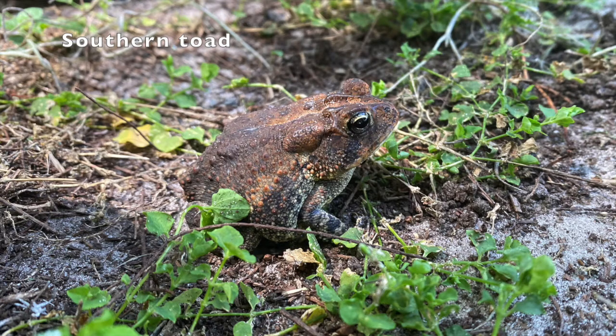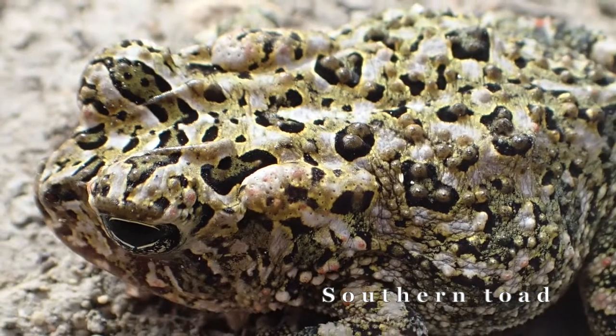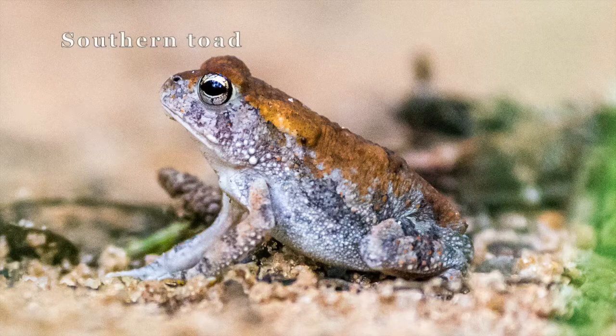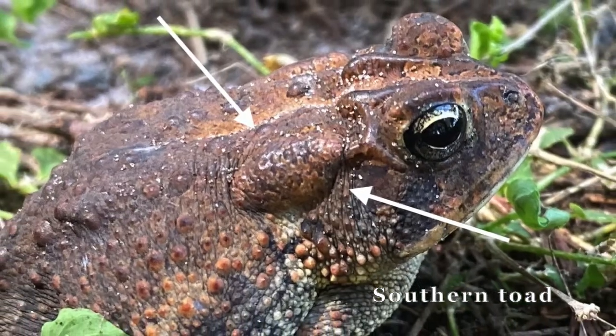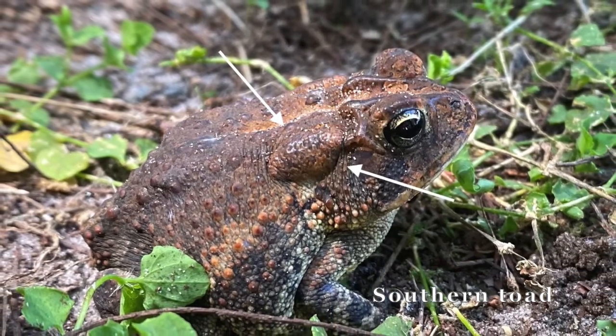The native southern toad has a tan to reddish-brown, dark brown, or gray body with darker spots marked on their back. Our native southern toad only grows to be one and a half to three inches long. Looking at their paratoid glands located on their shoulders, note the shape of these glands — they are oval shaped.